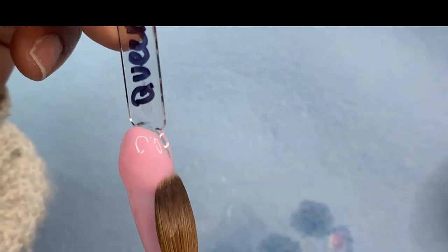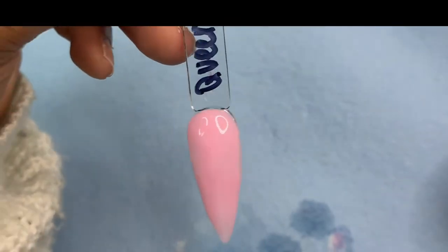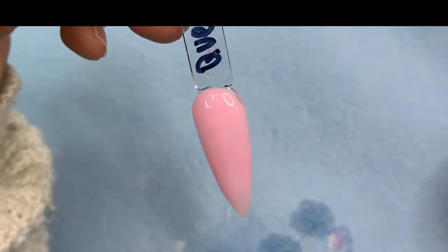I mean, look at this pink you guys — I am in love with this pink. I'm a sucker for an amazing pink.